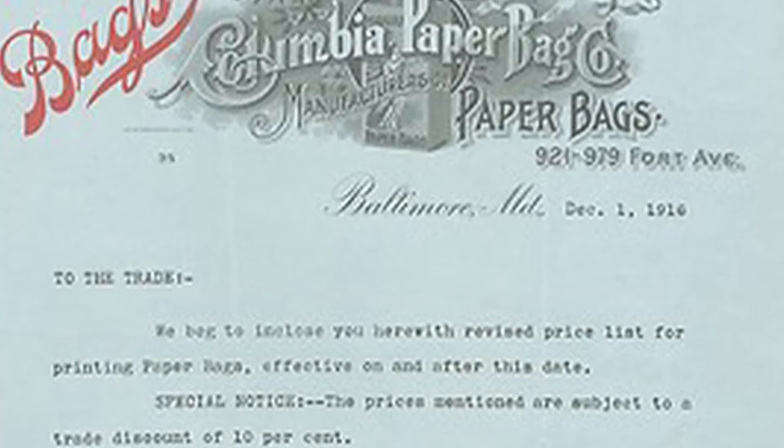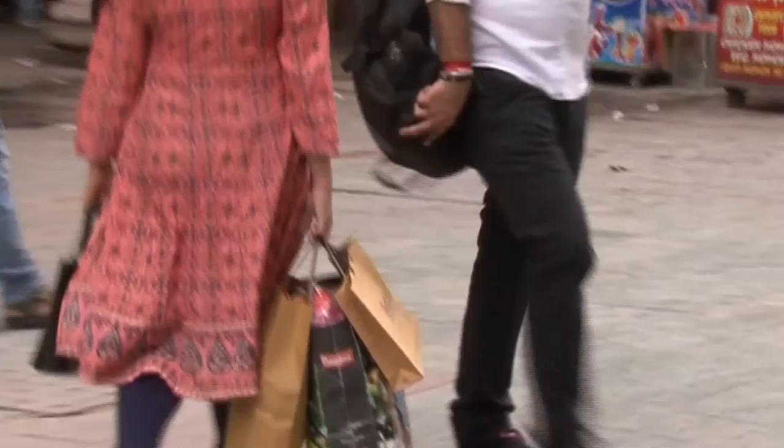The idea of developing a flat-bottomed paper bag struck her while working for a Columbia-based paper bag-making company in the year 1868. The flat base of the bag would make it possible to carry more items at a time and more easily.